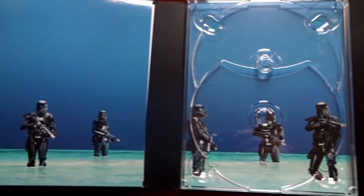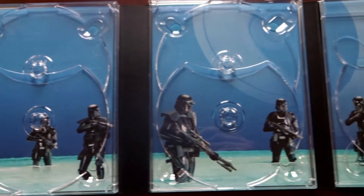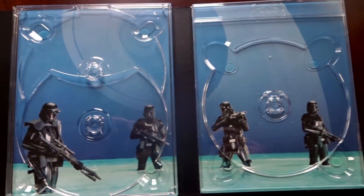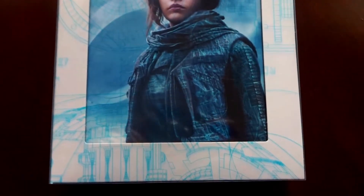And then a look at the interior artwork. And of course, we have the interchangeable cover art, which we are going to take a look at now.